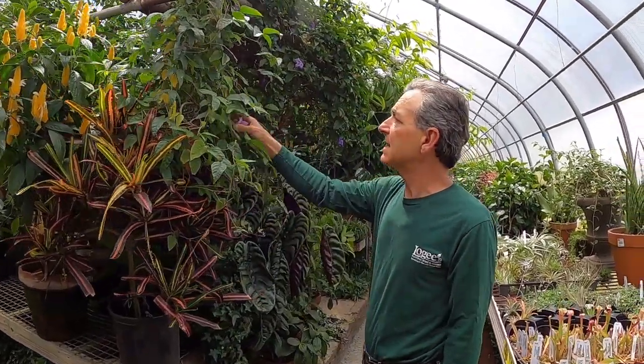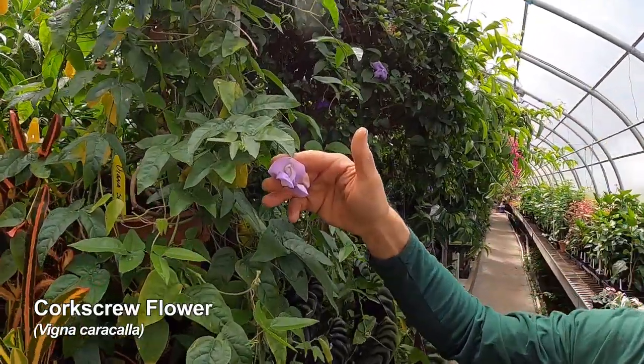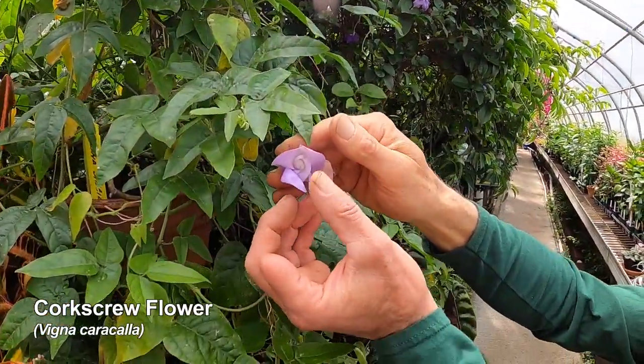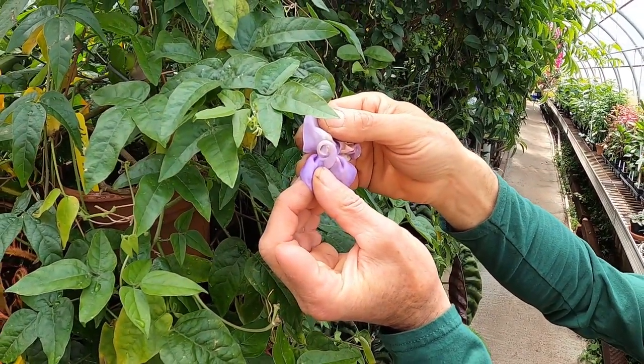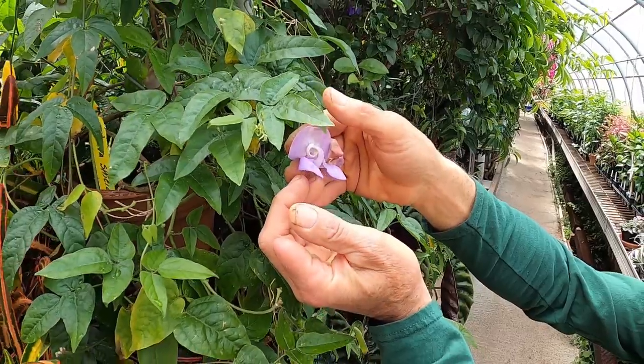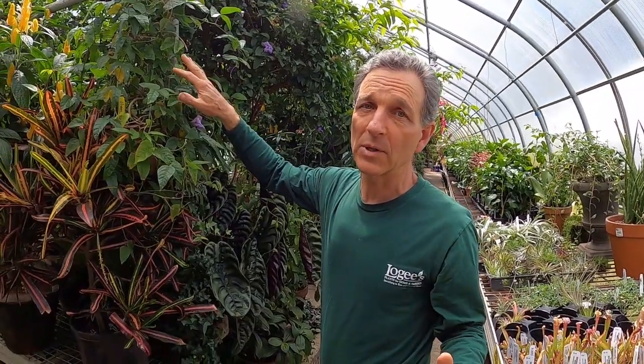This is a Vigna, which is actually in the family of the green string bean, and it has this interesting flower. If you look at that little curlicue there, when an insect lands on it the stamens and the pistils come out and then go back in and pollinate it.